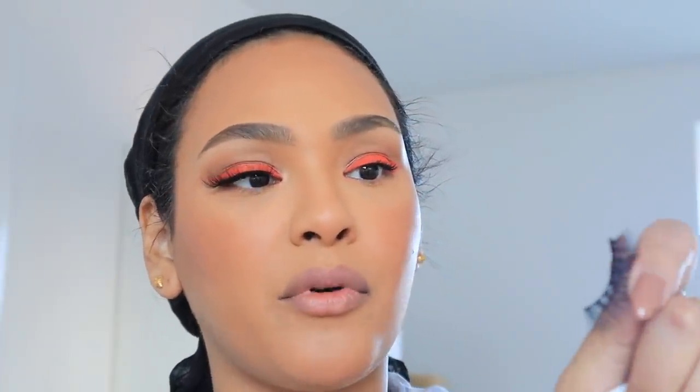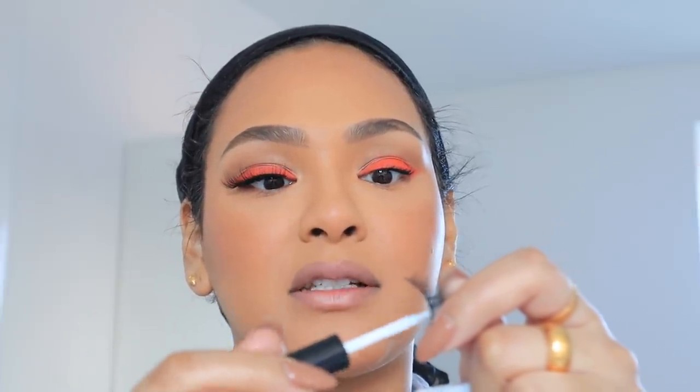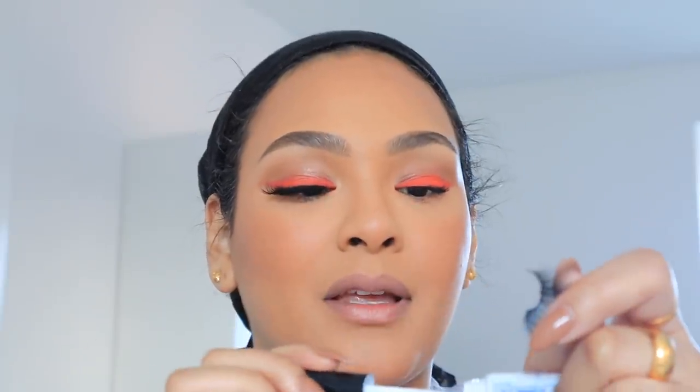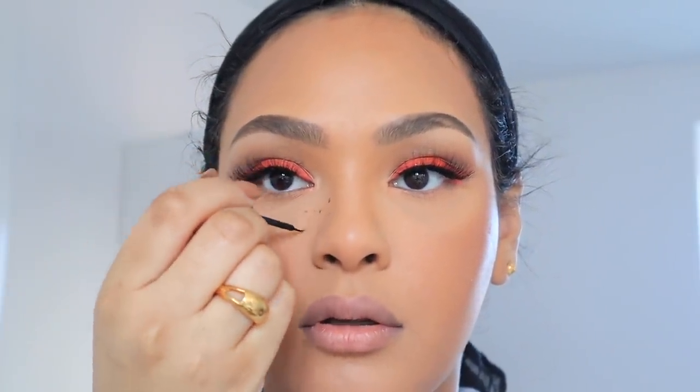Oh my god, since when did they come out with a dual lash glue that has a wand? I'm so late for these things — and if you haven't known either, don't worry, me too. I got that one off Amazon. While that dries, I'm going to go in with my Freck — this is my full freckle applicator. You can use your brow wand or whatever really.